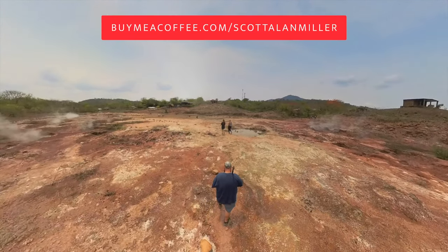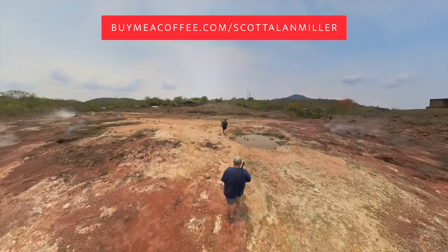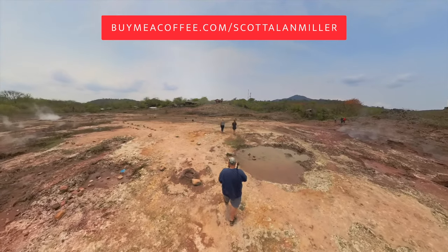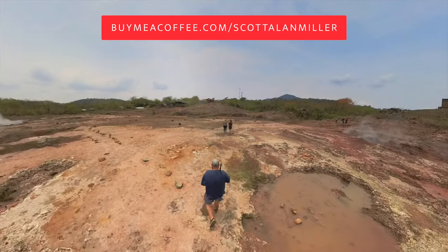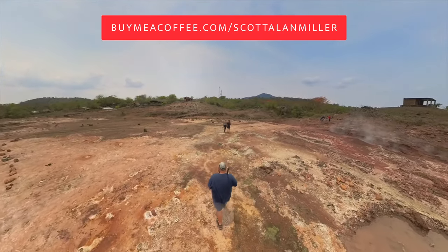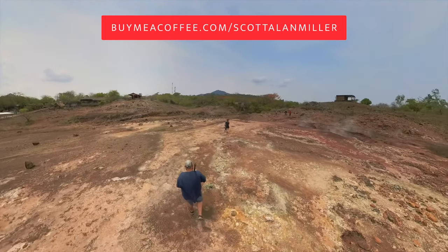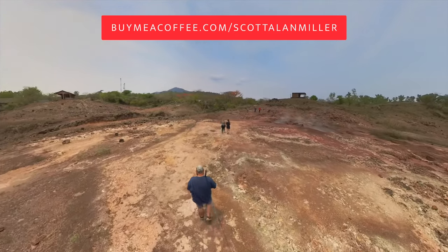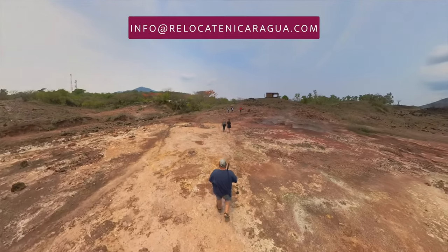If you'd like to support the channel, please consider buying me a coffee at buymeacoffee.com/ScottAllenMiller. You can put in a credit card — $5, or ten coffees at $50, whatever you want to give to support. That's how we make this channel possible. Thank you so much to everyone who does take the time to support us — it really has made a huge difference and lets us get out and do trips like this.